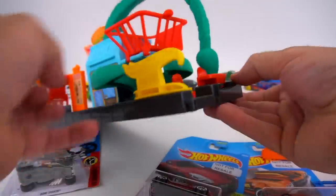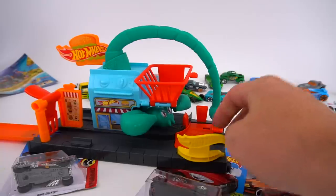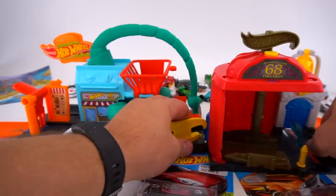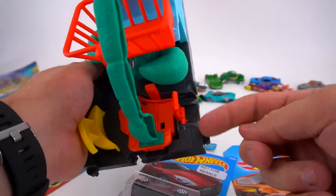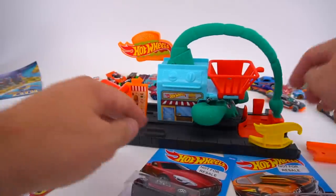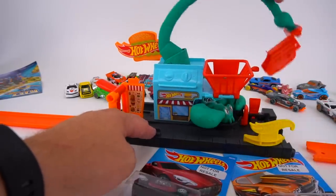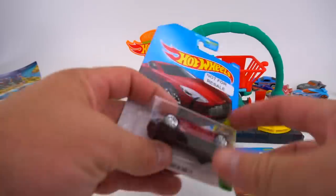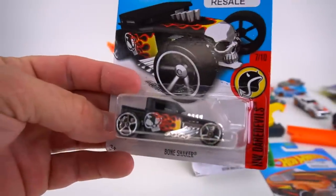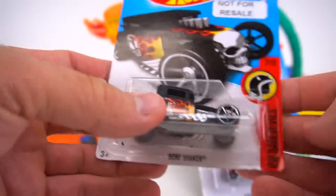It doesn't look like it has a connection right here for track, but you can connect other playsets. Like this fire station — there we go — you can connect a playset on this side as well. There is the button to flip the scorpion's tail up and go right into the fire. Let's test this out, but first let's get these cars out. Bone Shaker — check out that paint job with the flames! Pretty cool.